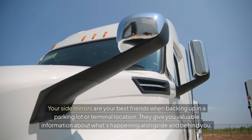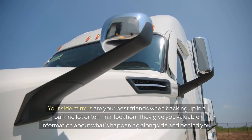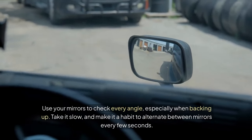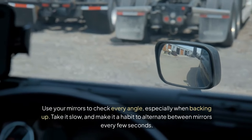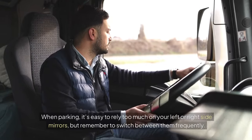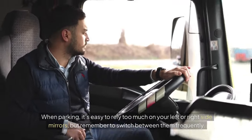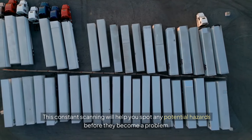Your side mirrors are your best friends when backing up in a parking lot or terminal location. They give you valuable information about what's happening alongside and behind you. Use your mirrors to check every angle, especially when backing up. Take it slow and make it a habit to alternate between mirrors every few seconds. When parking, it's easy to rely too much on your left or right side mirrors, but remember to switch between them frequently. This constant scanning will help you spot any potential hazards before they become a problem.